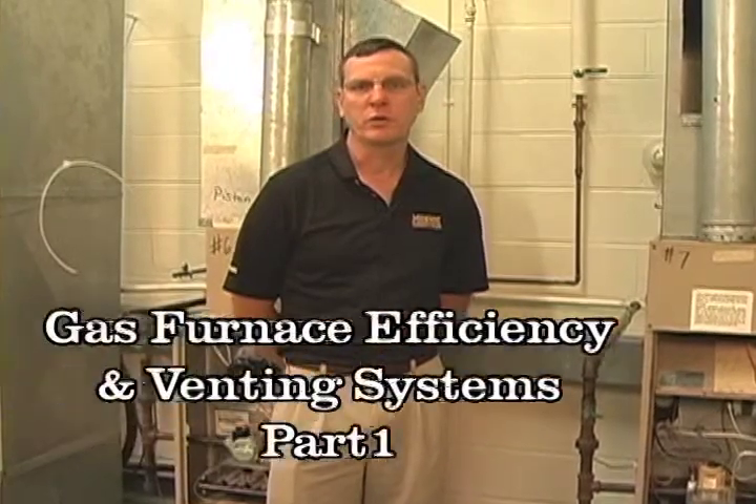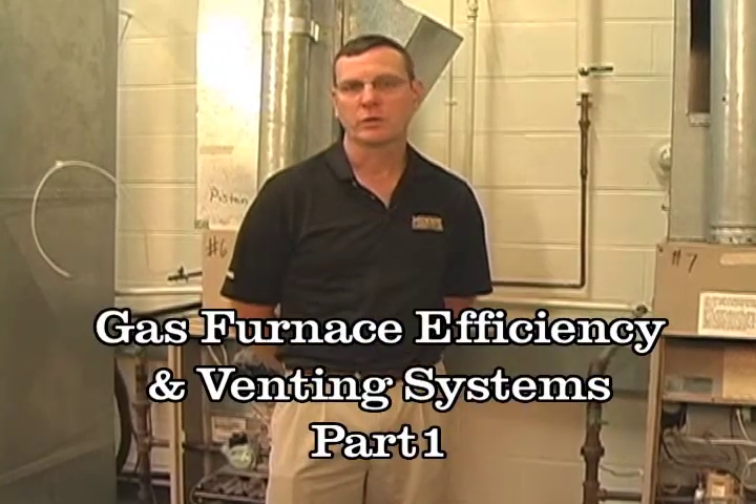Hello, I'm Bill Horton, an instructor here at the Applied Technology Center at MCC. Today we're going to talk about gas furnace efficiency and venting systems. Furnace efficiency determines the type of venting system needed to properly move the products of combustion produced in the furnace to the outdoors safely.